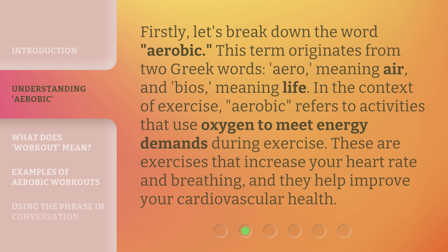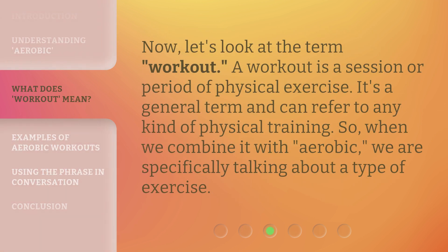These are exercises that increase your heart rate and breathing, and they help improve your cardiovascular health. Now, let's look at the term workout. A workout is a session or period of physical exercise. It's a general term and can refer to any kind of physical training. So, when we combine it with aerobic, we are specifically talking about a type of exercise.